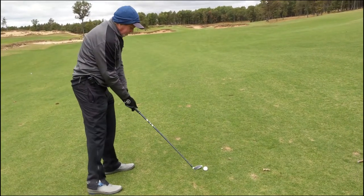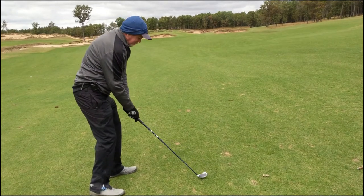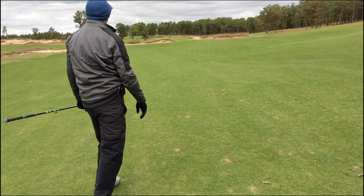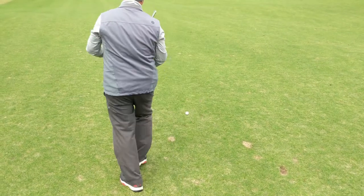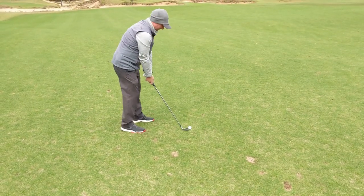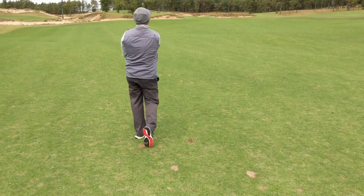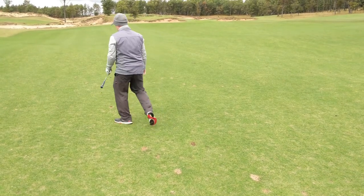Cory's got 280 to his flag — into the wind hybrid layup. Good shot, right where you want it. Stan's got 260 in and he's making the smart play, hitting 7-iron. A little bit wide right — actually a lot wide right, but it's in the fairway.